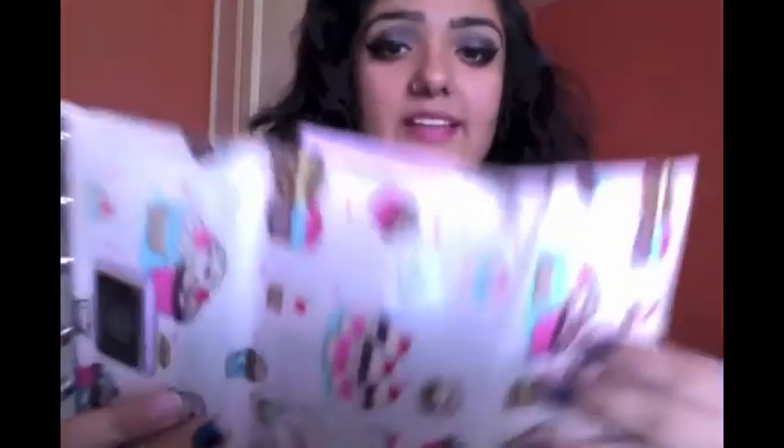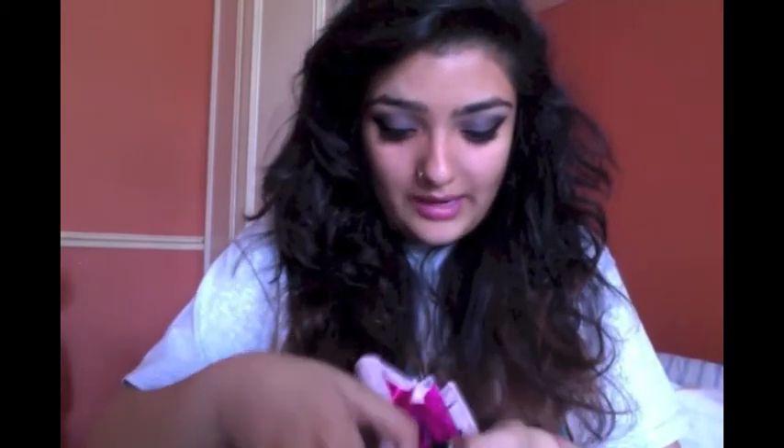The next thing is my wallet. I got this when I was — was it for my 15th or 16th birthday? It's an LYDC London one and it's got cupcakes on it. There's nothing really special in there — I'm not really that rich right now, I have about one pound something.